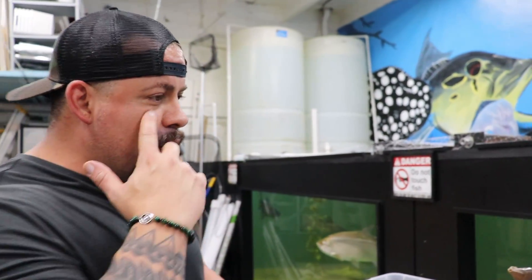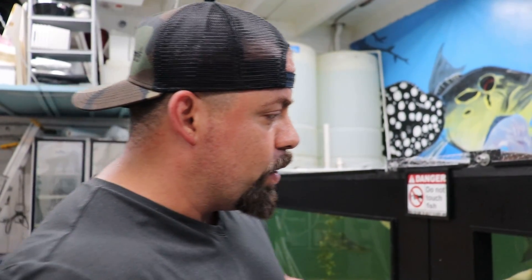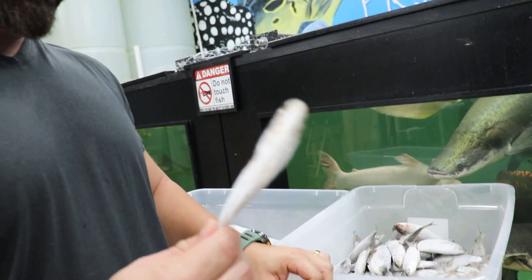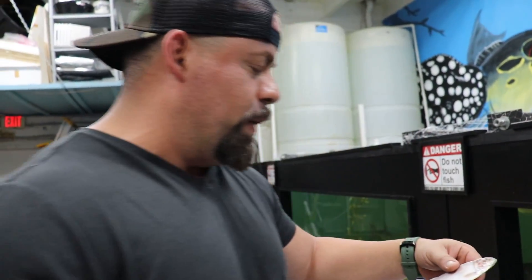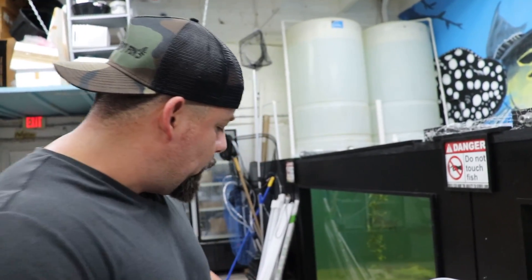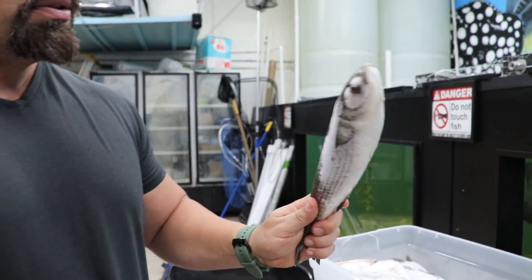I also want Kevin in a little bit to get in and start showing us what he does to feed his stingrays to keep them very healthy. But today we're gonna feed them some smelt, some mullet, and I believe these are pilchard. We like to do a variety. We also have some tilapia and some shrimp.